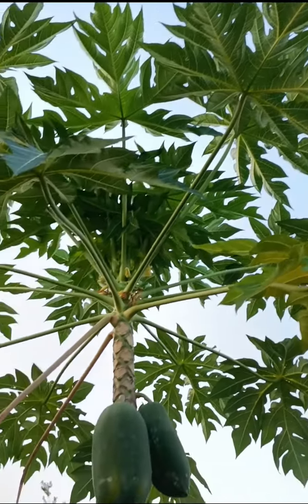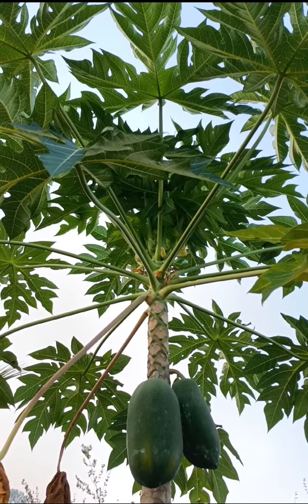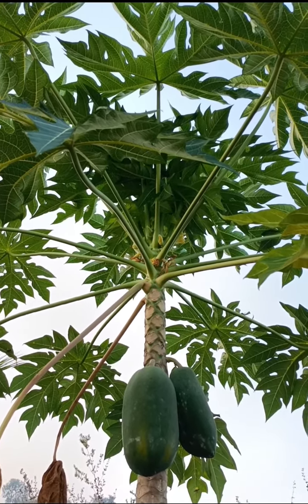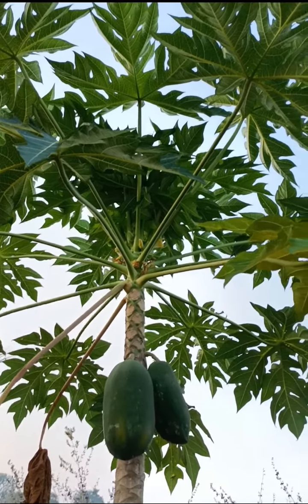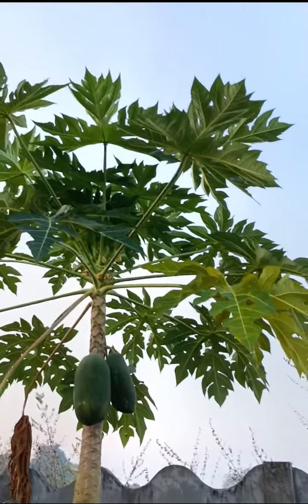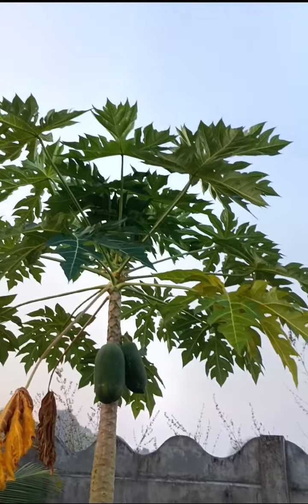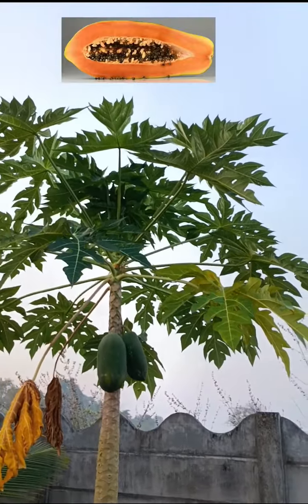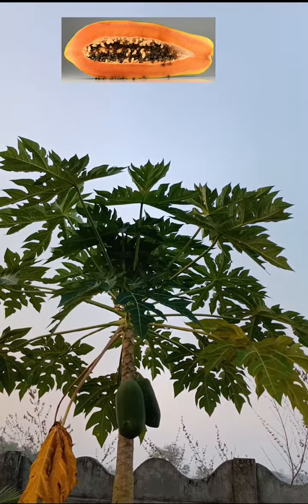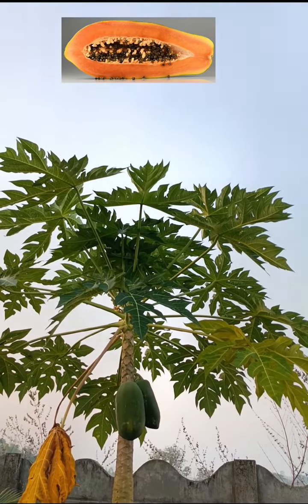The fruit is a large berry about 15 to 45 cm long and 10 to 30 cm in diameter. It is ripe when it feels soft and its skin has attained an amber to orange color. Along the wall of the large central cavity are attached numerous black seeds.